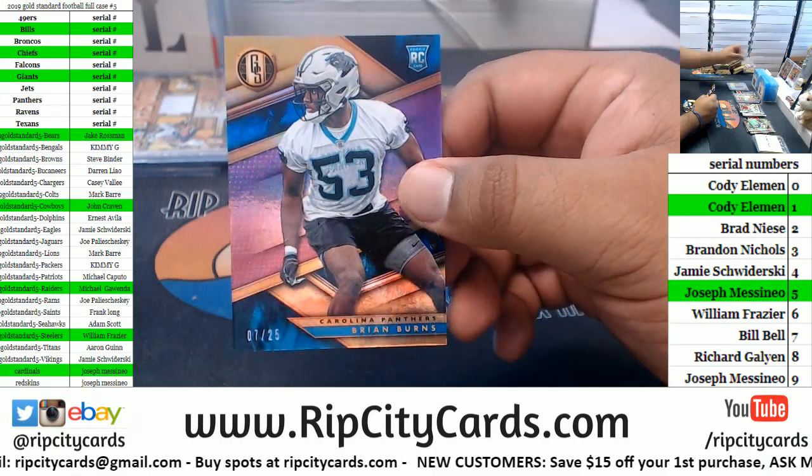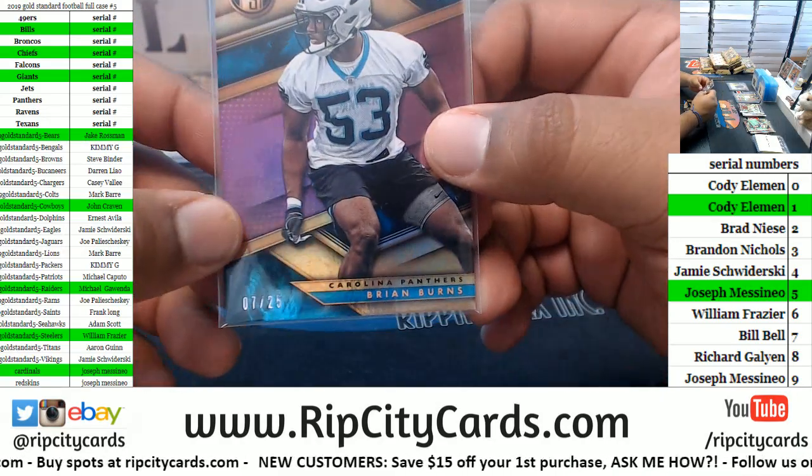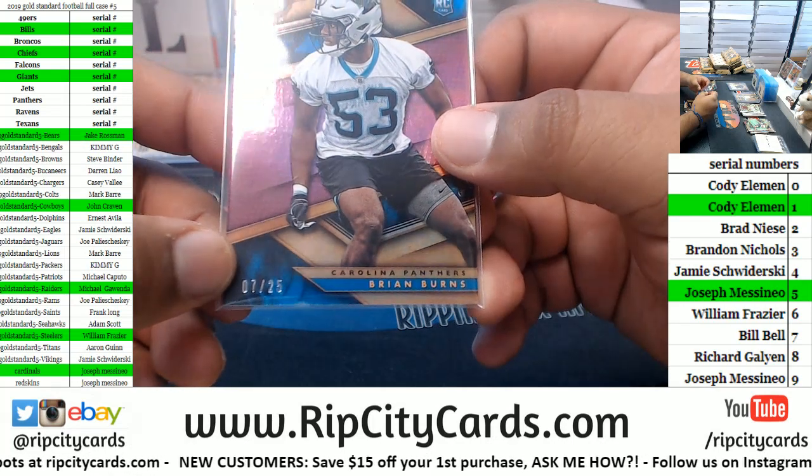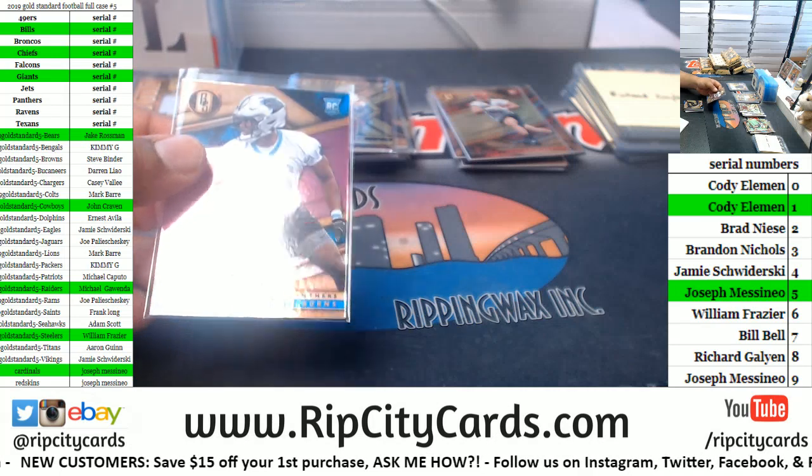Got Brian Burns to 25 — that's a Panther, so it goes to the seven spot, seven spot being Billy.